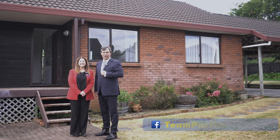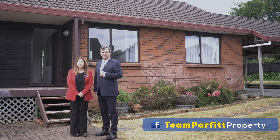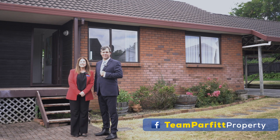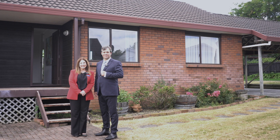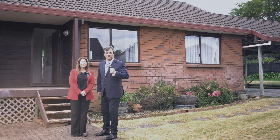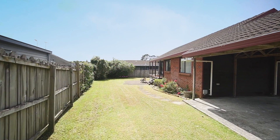A very warm welcome to our online viewers. Today we're team Parfitt from Barford and Thompson, and we're excited to be introducing you to number 12 Kenrick Place in Burswood — a fantastic three-bedroom family home set on a generous 567 square metre freehold section. Come on through, let's take a look.